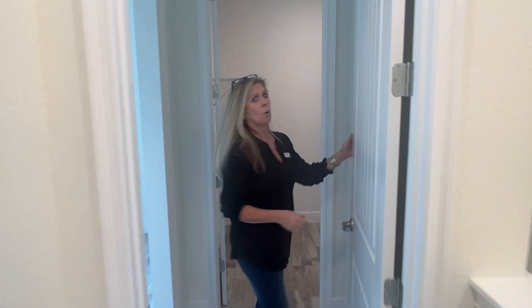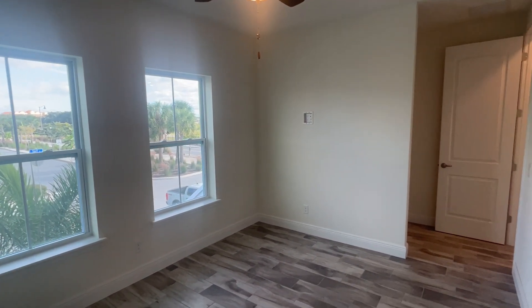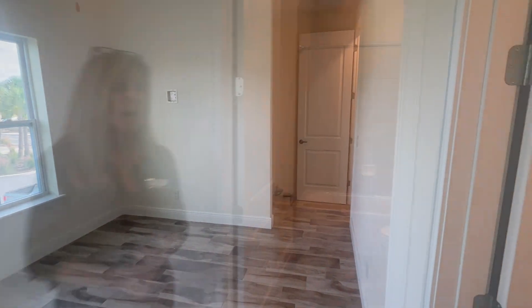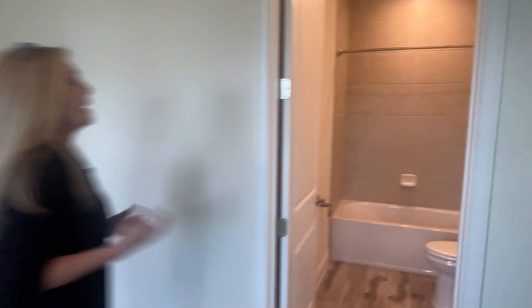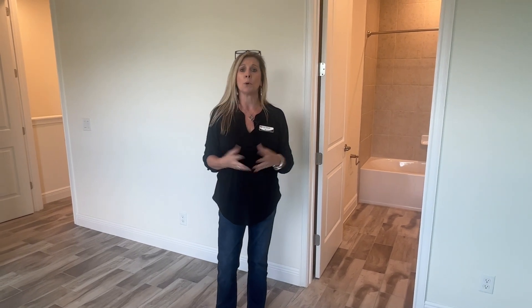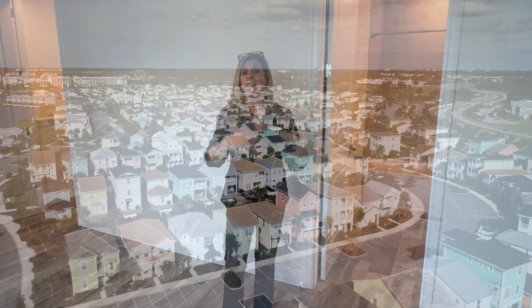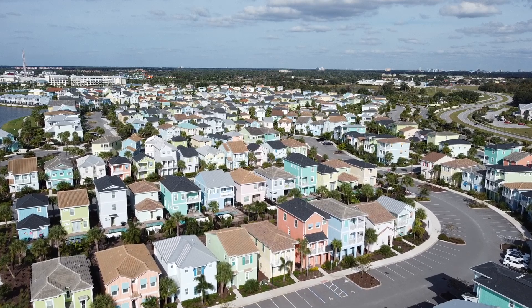Tucked back over here is another bedroom — this one is an ensuite with a really big walk-in closet. The bedroom itself is located toward the front of the home with beautiful views out the front. Right over here is another bathroom that has a tub-shower combo. That's worth noting specifically if you're a family with young children, since not everyone can bathe a child in a shower. So if guests come with little ones or someone who wants to bathe instead of shower, you do have the bathtub option in this ensuite.